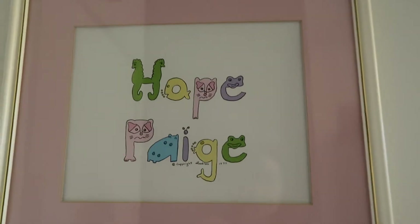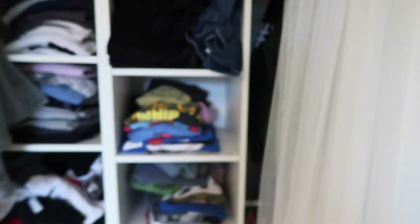Over here it says 'Hope Page,' and then you go over here and it's my closet. They have these like sheer blinds — there are a lot of them so they all go together.